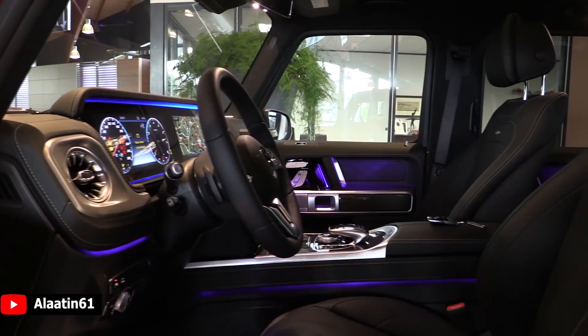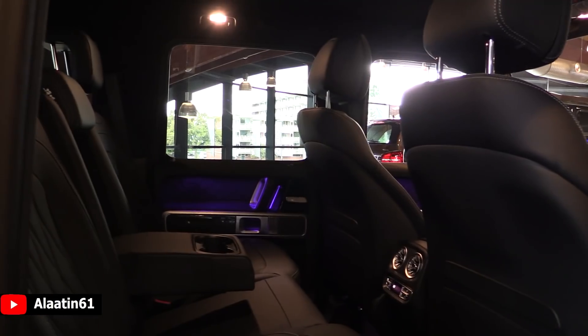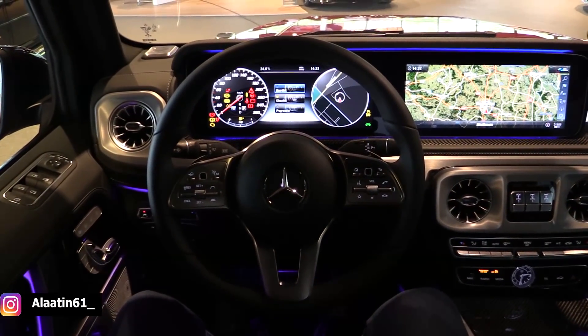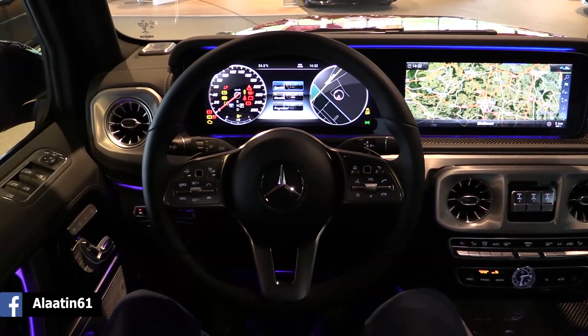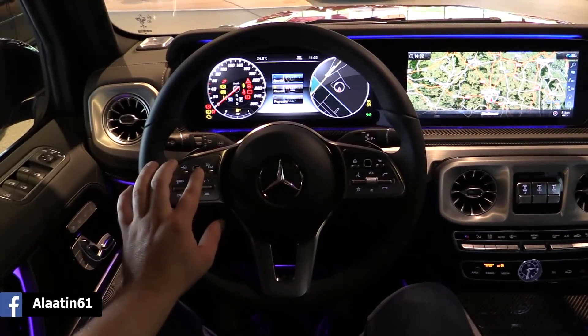It has new details in the interior — the widescreen cockpit with ambient lighting in 64 colors. This is the driver's seat of the all-new Mercedes-Benz G-Class. It has the new-type steering wheel with adaptive cruise control settings on it, and also the swipe buttons.